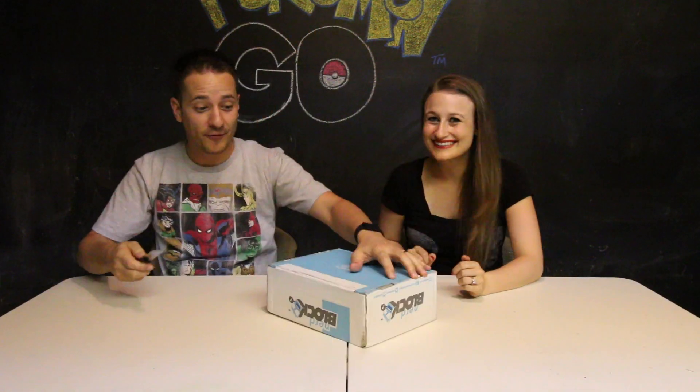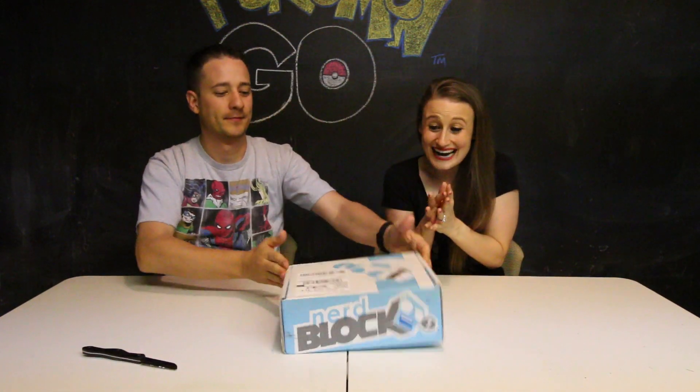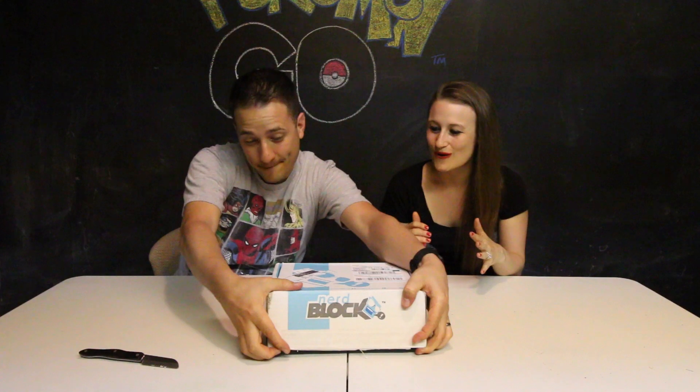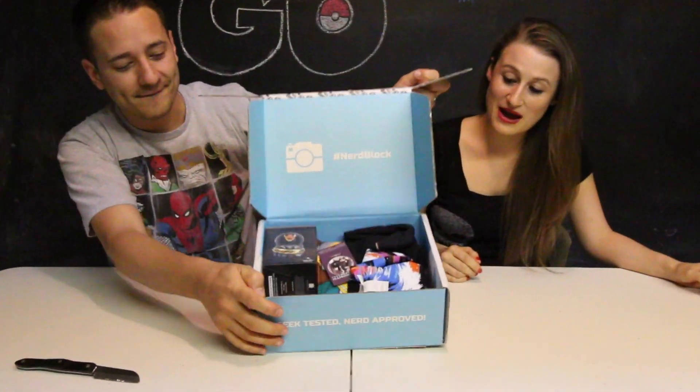You do the honors, honey. So far it's durable. I'm so excited! This is the August 2016 box, which is supposed to be Labyrinth themed, which is one of my childhood favorite movies. You guys get to see first — packaging is nice.